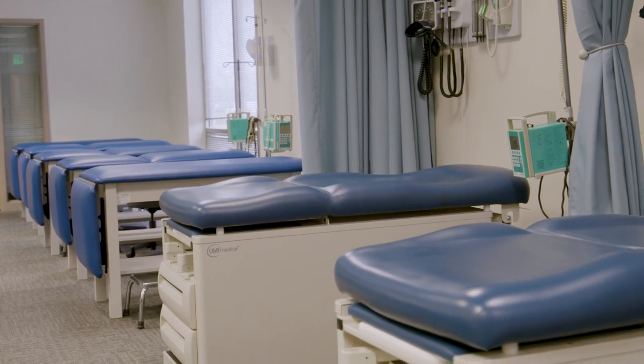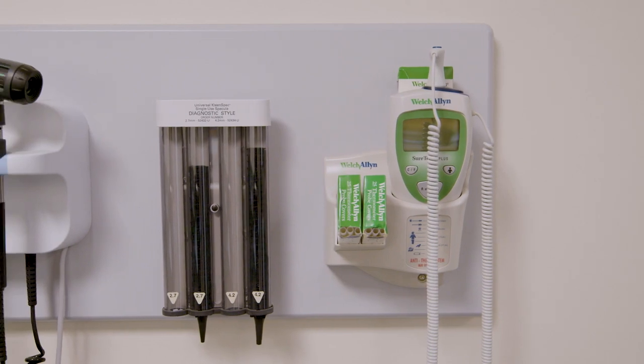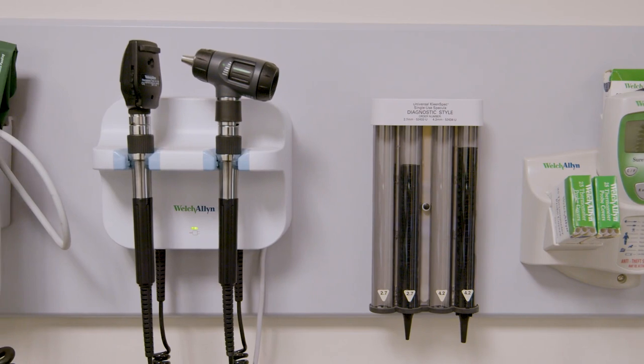We also offer the rare opportunity to work with students from a variety of healthcare backgrounds through interprofessional education. You'll work as a team to learn how to collaborate when treating a patient.